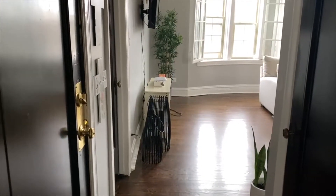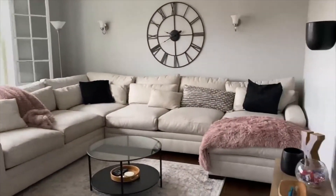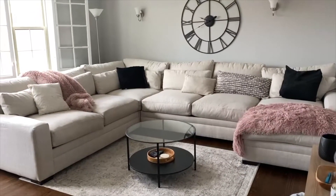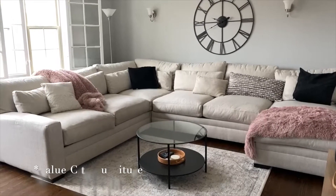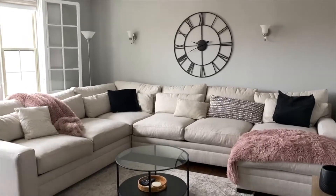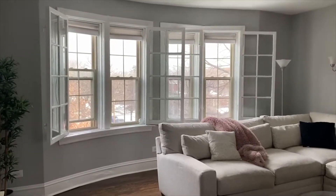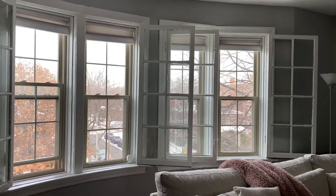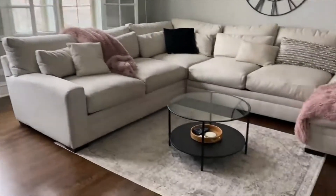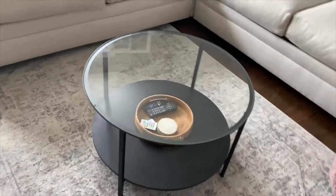Right here is the front door. When you walk in you are greeted by the main living room. We got that clock from At Home stores, which is a great place to shop. One of my favorite features of this whole apartment are these windows — they are original to the building and add a lot of character. The table is from IKEA and the rug we've had for a while, it might be from Amazon.